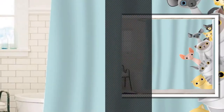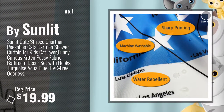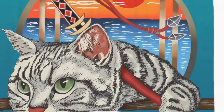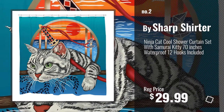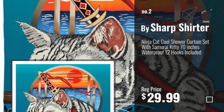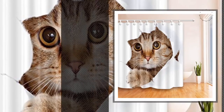Number 1, most popular, by Sunlit. Watch this video, choose your favorite. Number 2, by Sharp Shurter. Number 3, by NEM.